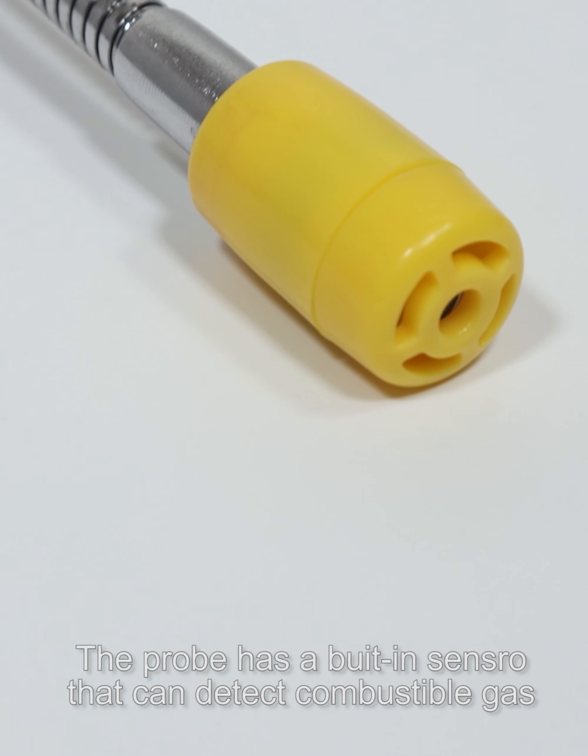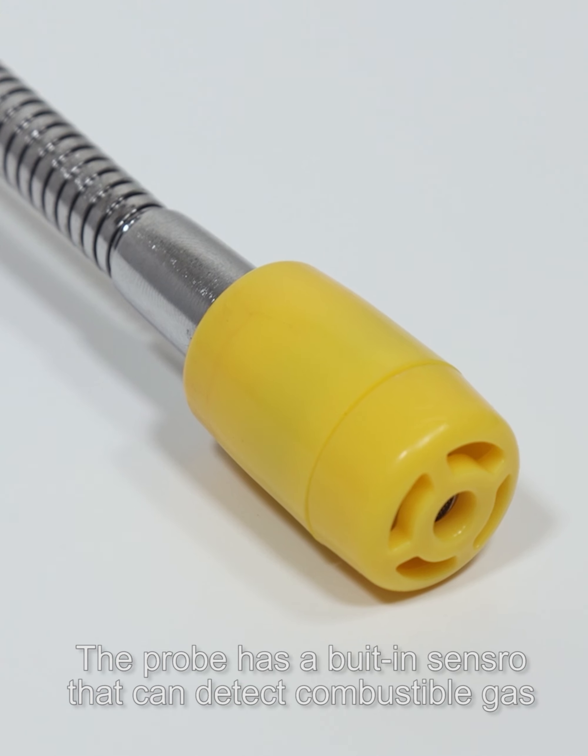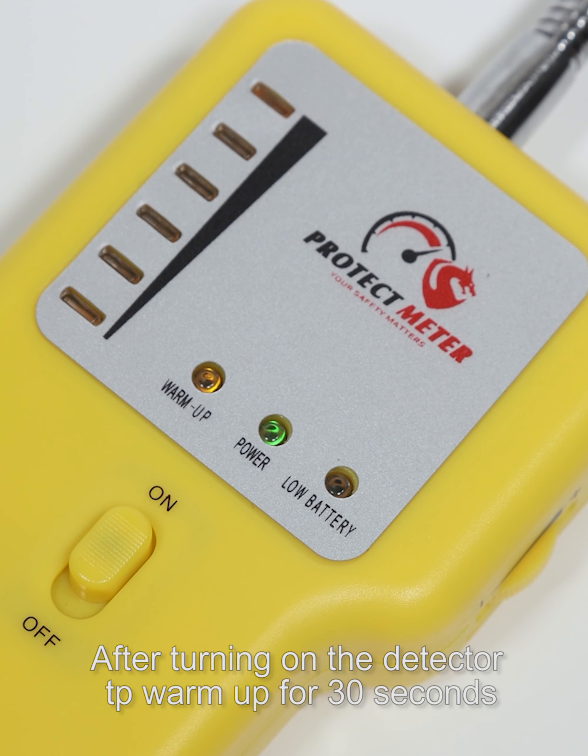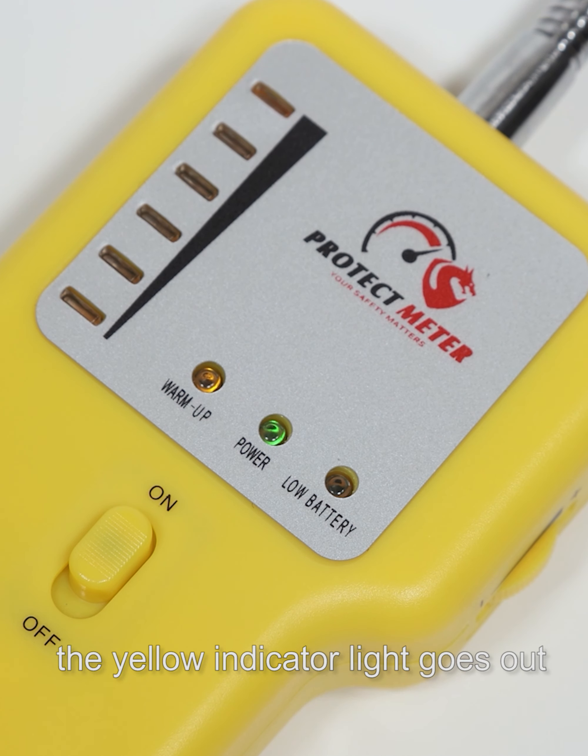The probe has a built-in sensor that can detect combustible gas. After turning on the detector to warm up for 30 seconds, the yellow indicator light goes out.